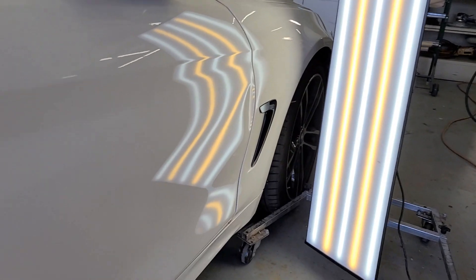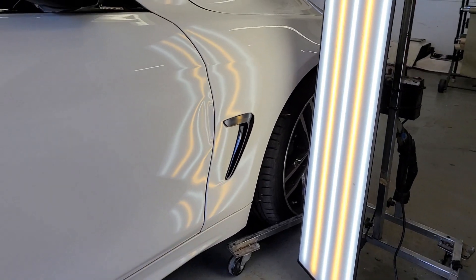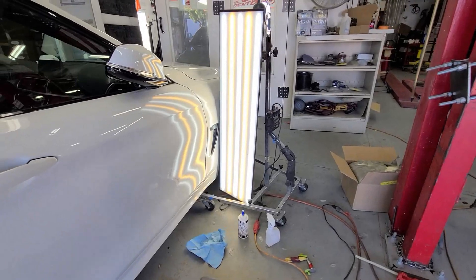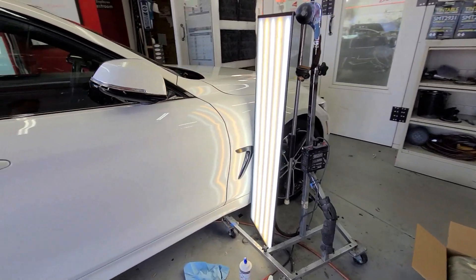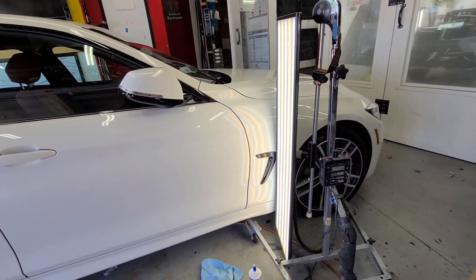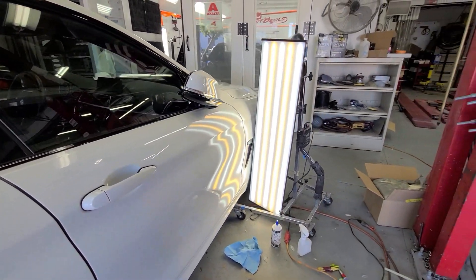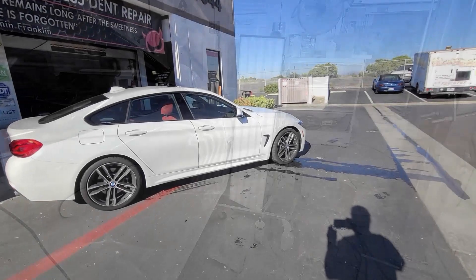Check out this 440i — nice little smash dents. I believe someone kicked the door right on the edge. This was done with only glue pulling, and this was done back in 2019. I think the car was just a few months old at the time.